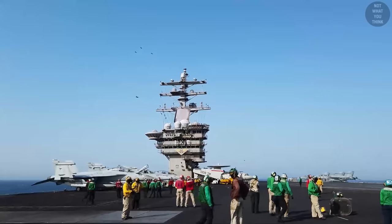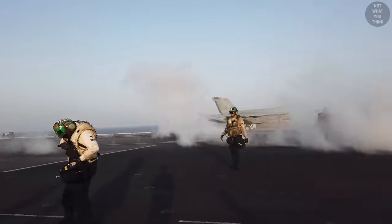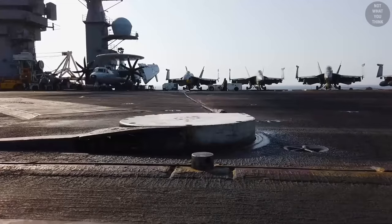The flight deck of an aircraft carrier is often described as one of the most dangerous places to work in the world, because of numerous aircraft landing, taxiing, or taking off in a relatively small, confined area. Moreover, there are rockets, fuel, catapults, and arresting wires which have plenty of potential for things to go wrong.